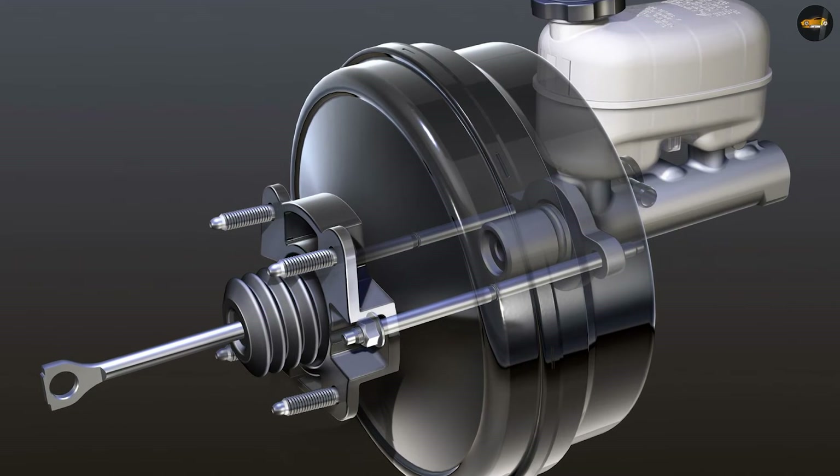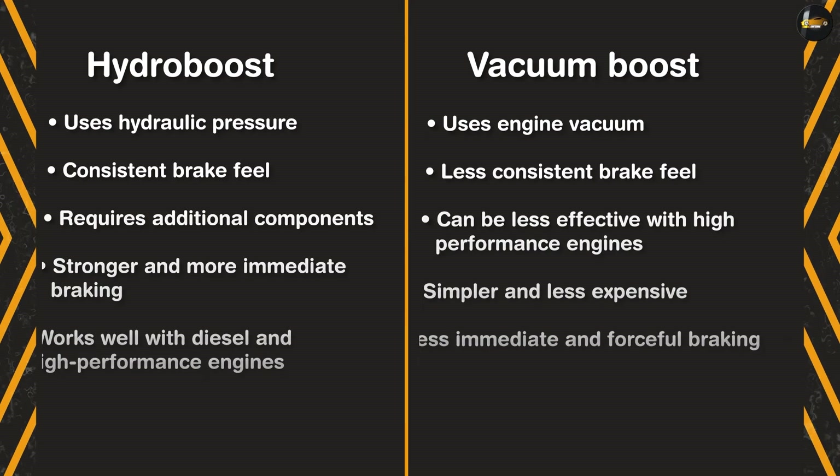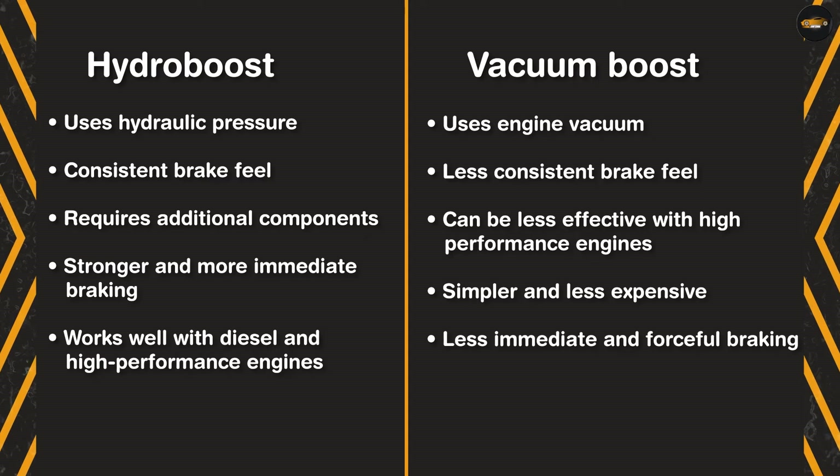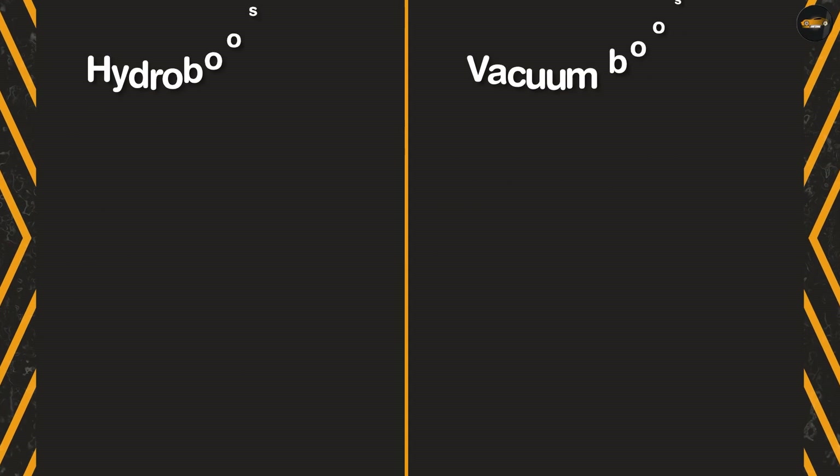Cost: hydro boost systems are generally more expensive than vacuum boost systems, both in terms of the cost of the system itself and the cost of installation. Fuel economy: hydro boost systems can provide better fuel economy than vacuum boost systems, as they don't require the engine to produce as much vacuum.